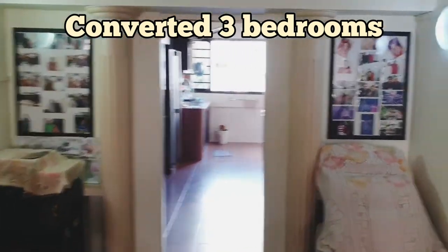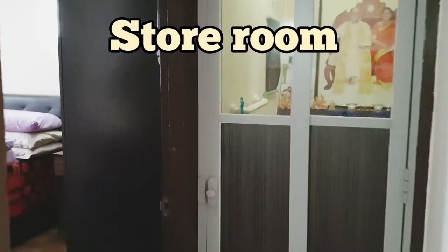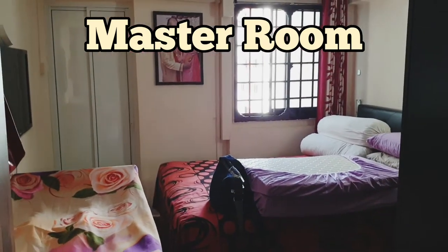Now I'm going over to the master room. At the far end there you can see it comes with an attached bathroom, which was also upgraded by the HDB as well.